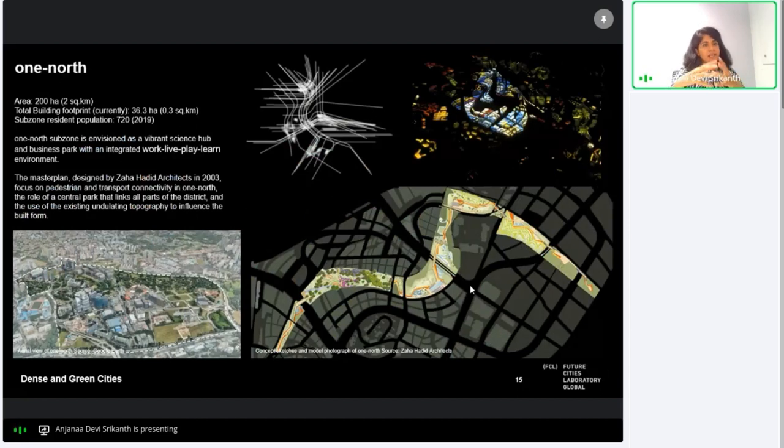Coming back to our case studies: One North is a research and business park where Zaha Hadid Architects won the competition to design the master plan in 2001. The design strategy focused on transport accessibility, pedestrian connectivity across the district, and business connections, using a bent urban grid. The linear park through the district is envisioned as a linear spine following the existing terrain, providing an undulating landscape with interesting vistas and some steep slopes.